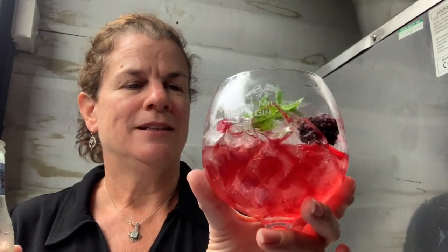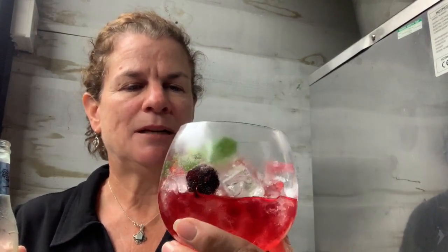This is a Cornish gin made with British blackberries and Cornish wildflower honey, imparting a mellow sweetness. It's garnished with blackberries and mint — let's give it a try.